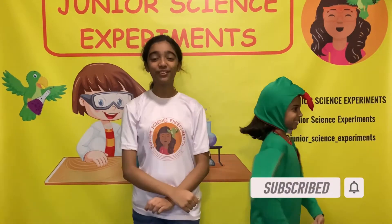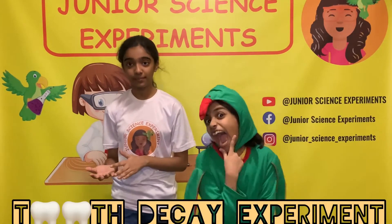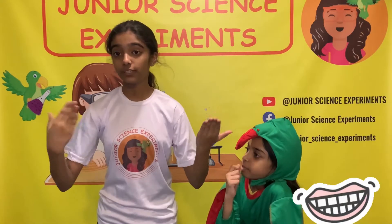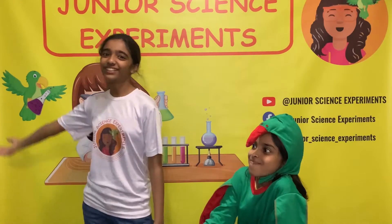Today you're watching another amazing video and its name is Tooth Decay Experiment. We are going to find out what happens to our teeth when we eat different types of food. So what are we waiting for? Let's start the experiment!